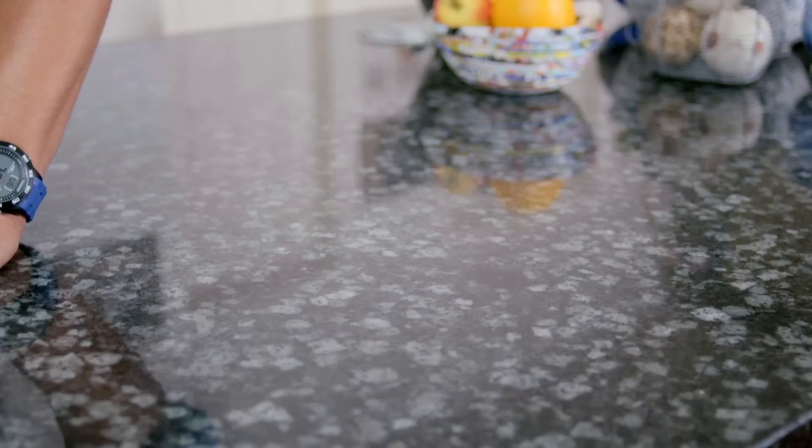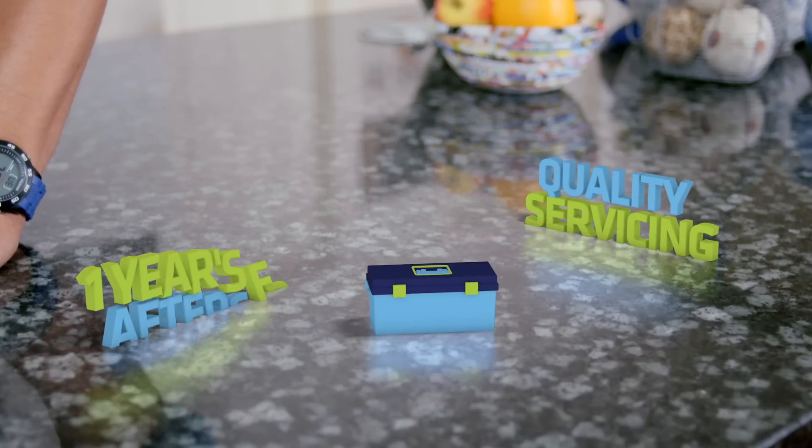No matter what boiler you choose, your installation will be carried out to the highest standard, with as little disruption to your home as possible. We also offer quality servicing and aftercare.